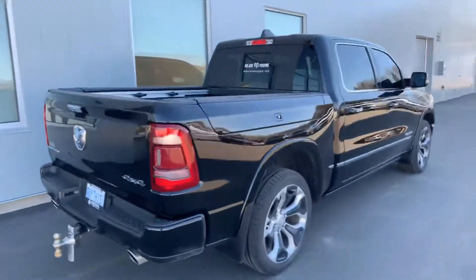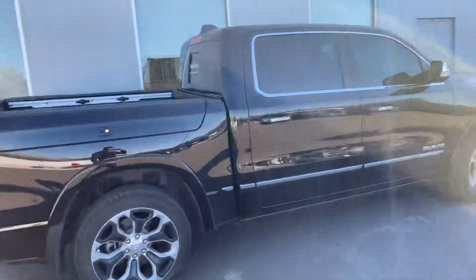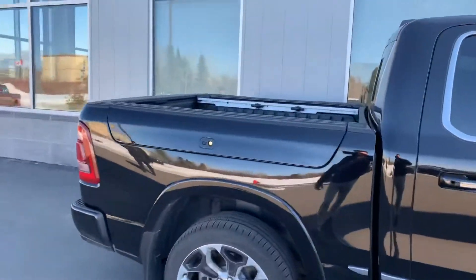Hey Ron, this is the truck I would think would be available this summer. See that? It's got RAM box on it.